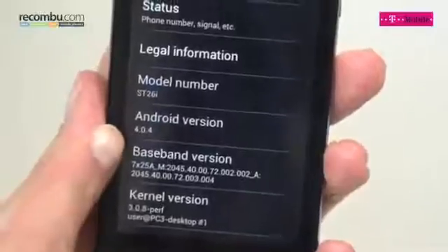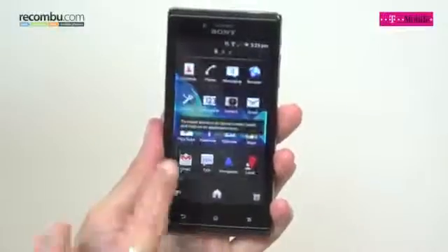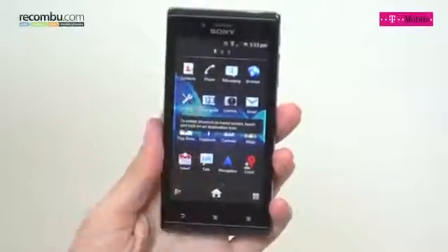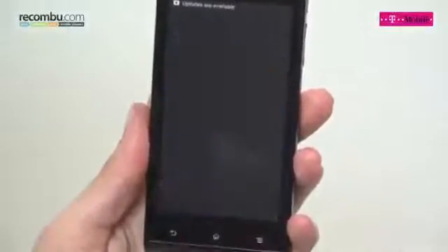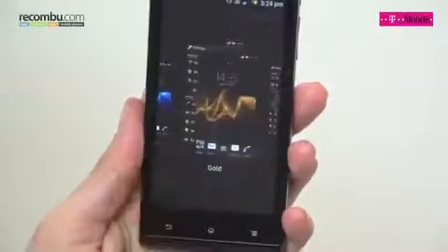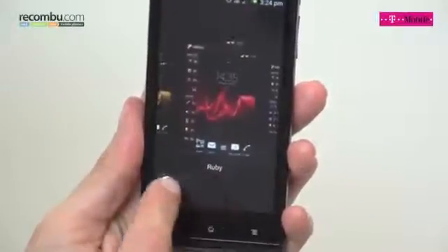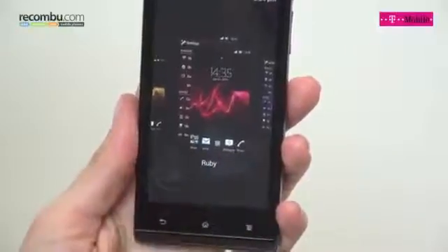The Sony Xperia J runs Android 4.0 Ice Cream Sandwich, overlaid with Sony's custom UI, which includes some lovely themes and excellent widgets including weather and contacts. The phone is powered by a 1GHz processor, but with so many widgets it struggles and becomes jittery, unlike similarly priced phones with dual-core processors like the HTC Desire C and Samsung Galaxy Ace 2.